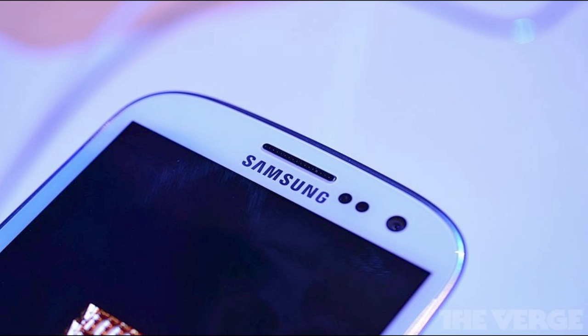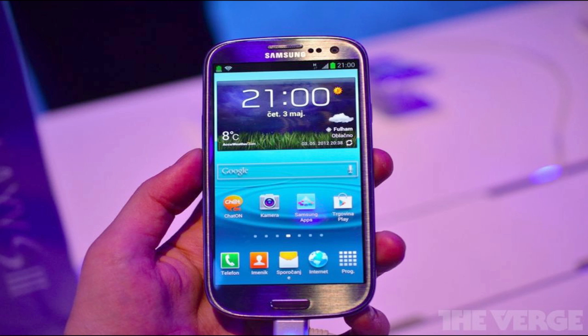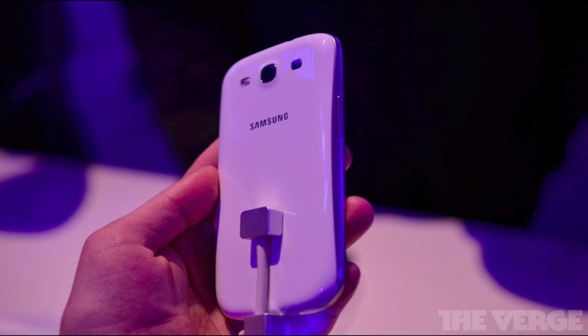It will also have 16 or 32 gigabytes of storage with 64 gigabytes coming soon, plus microSD expansion, so this thing will have plenty of memory. You won't have to worry about needing more storage since it is expandable. It will also have a large 2100 mAh battery, which is pretty big, but they didn't say how long the battery life will be, so we have to wait and see on that.